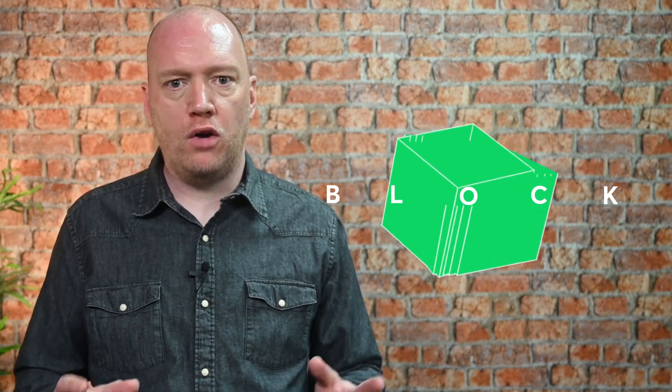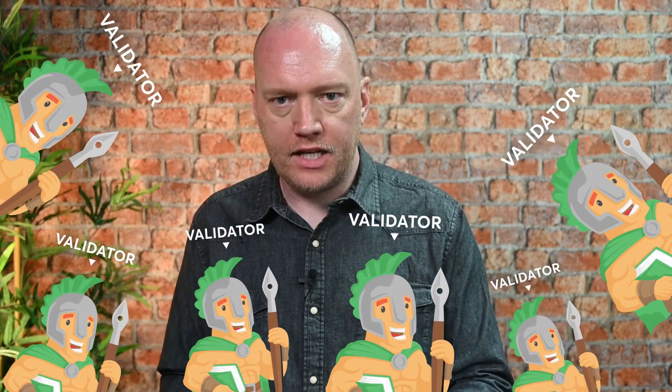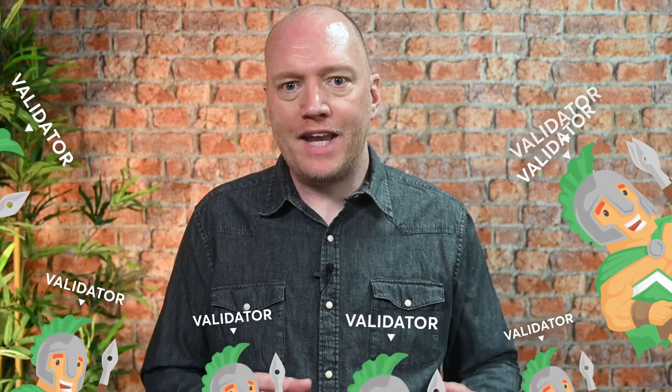That transaction will be grouped together with other transactions in a block. That block will be permanently recorded in an online ledger as part of the chronological chain of blocks — that ledger is the blockchain. With local currencies, each bank keeps its own ledger which it controls on its own servers as a record of its own transactions. Blockchain is not controlled by any single entity — it exists across the entire network of validators, and every validator has a copy of the ledger.